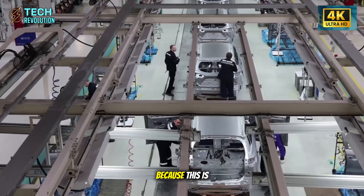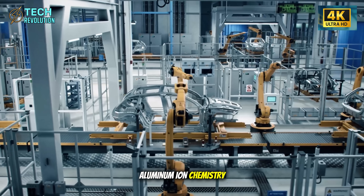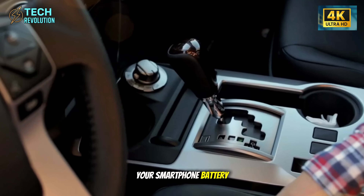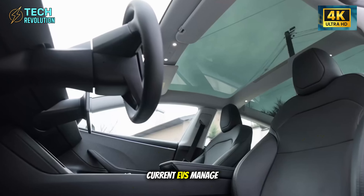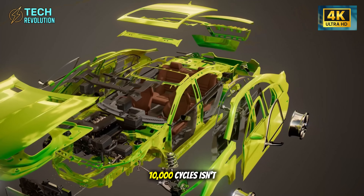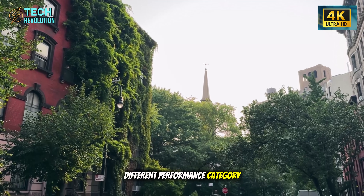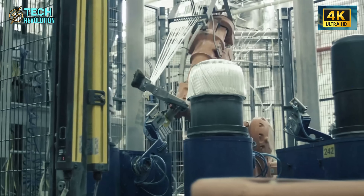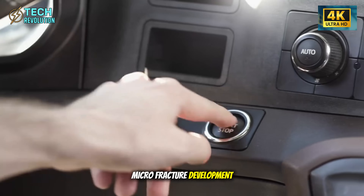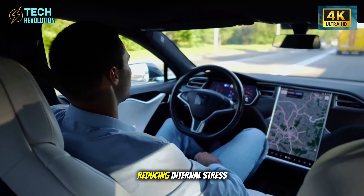Now we need to talk about the battery, because this is where the 2 million mile claim either stands or falls. Tesla moved to aluminum-ion chemistry capable of 8,000 to 10,000 complete charge cycles. Your smartphone battery degrades after 500 cycles. Current EVs manage 1,500 to 2,000 cycles before significant capacity loss. The jump to 10,000 cycles isn't iterative improvement — it's entering an entirely different performance category. The fundamental difference lies in the chemistry itself. Lithium-ion batteries suffer from progressive internal degradation, physical expansion, and micro-fracture development. Aluminum-ion operates with substantially more stable ion flow, dramatically reducing internal stress.